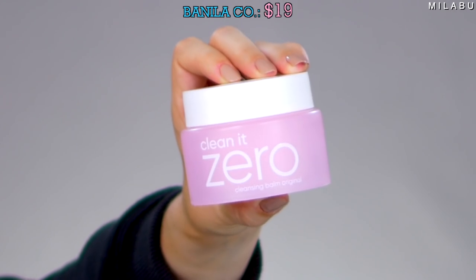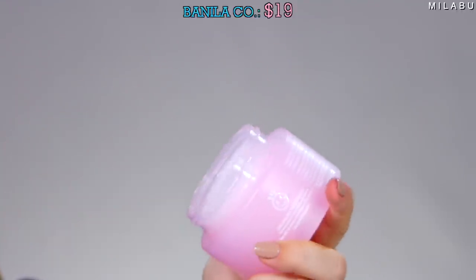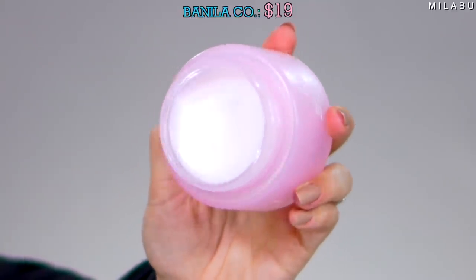Cleanser number five is the Banila Co. Clean It Zero 3-in-1 Cleansing Balm. $19. It's supposed to have some type of active botanicals, hot springs water, vitamin E and vitamin C for a healthy complexion. This one has so many reviews — I feel like it's one of the most talked-about in this price point for cleansing balms.